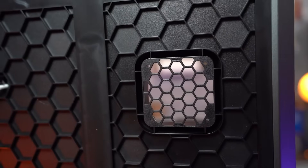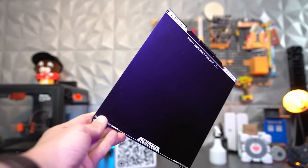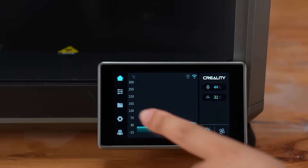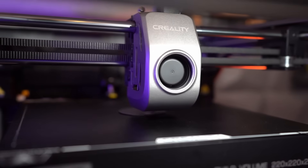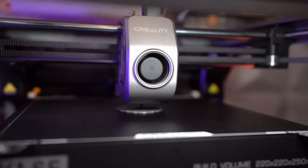Overall, the Creality K1 SE redefines what users can expect from a budget 3D printer. With its premium specs, high-speed performance, open-source OS, and intuitive cloud integration, it's a powerful yet accessible choice. Highly recommended for anyone looking to step into or upgrade their 3D printing journey.